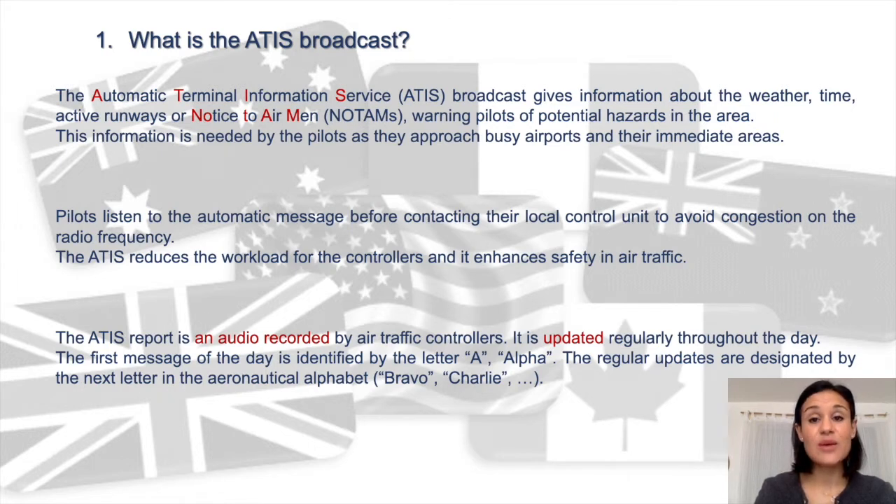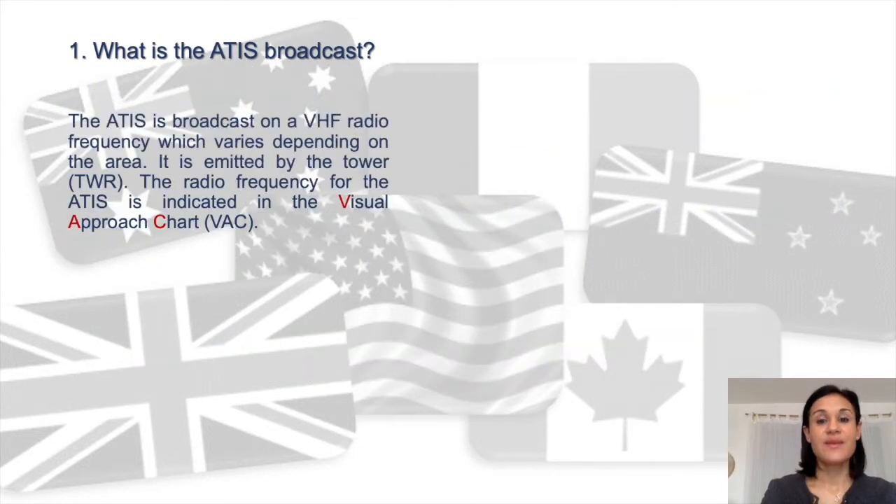The ATEEZ report reduces the workload for controllers and enhances safety in air traffic. It is an audio message recorded by air traffic controllers, updated regularly throughout the day, usually every hour. The first message of the day is identified by the letter A for Alpha. Regular updates throughout the day are designated by the next letter in the aeronautical alphabet: Bravo, Charlie, Delta, and so on. The ATEEZ is broadcast on a VHF radio frequency which varies depending on the area.